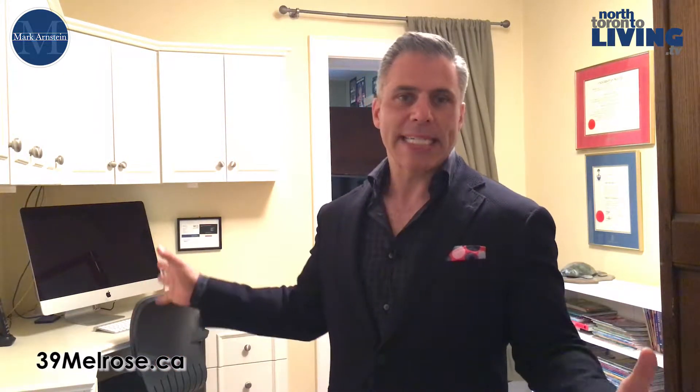At 39 Melrose, if you're a work-from-home kind of person and you need some office space, this is fantastic — built-in cabinetry, built-in desk. But I have a little surprise for you. Come on, follow me.